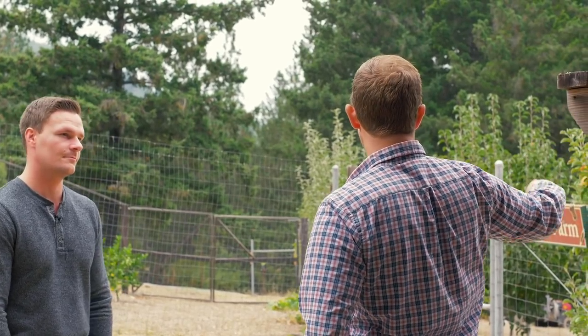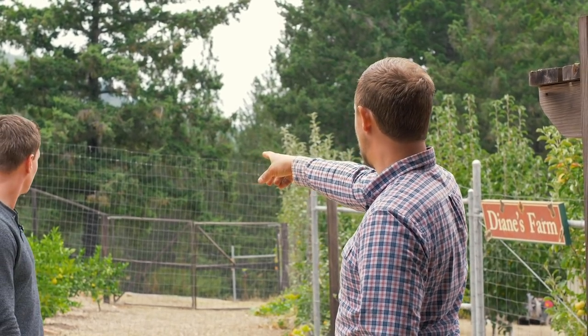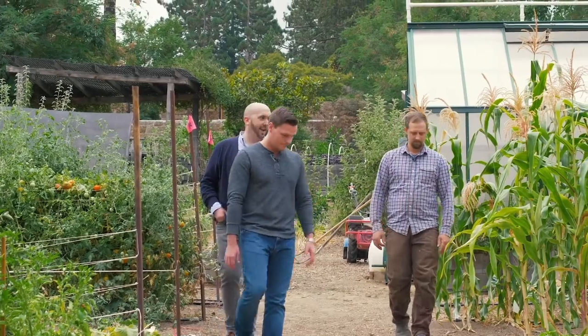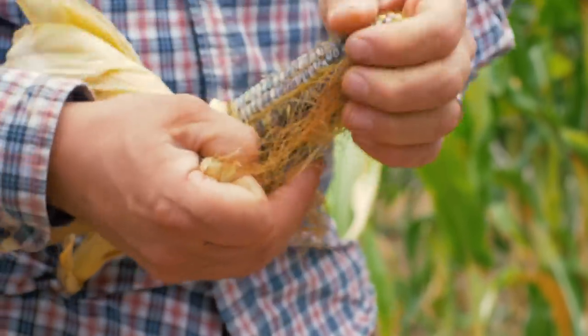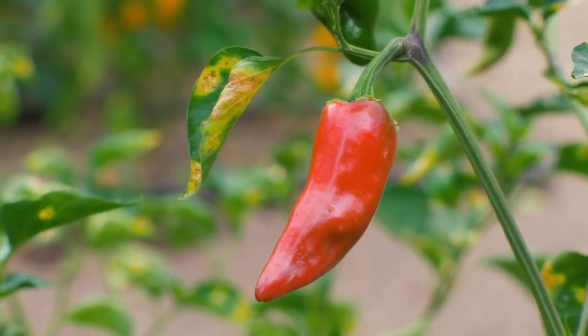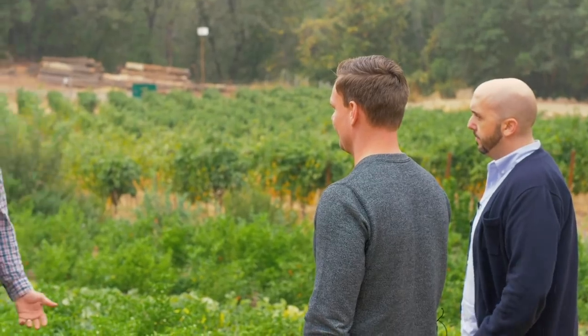We actually call this the Chef's Garden. We have apple trees and fruit trees up here, and a citrus grove that we just planted behind us. This is a test plot of Oaxacan green corn — we wanted to see how it grows. This is traditional in Oaxaca for tortilla corn. Above the grapes, we've got all our peppers. These two blocks are all peppers. These are lemon drop peppers that we're going to be picking and making into a pepper sauce.